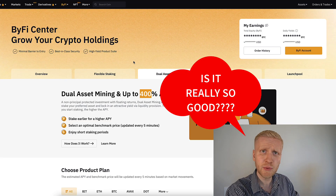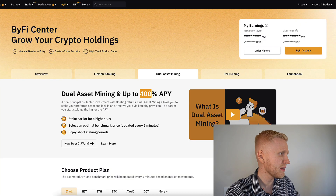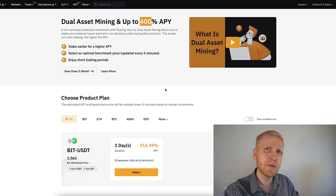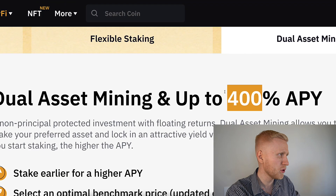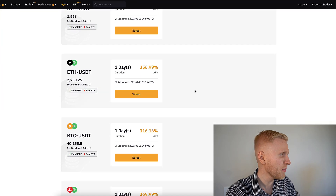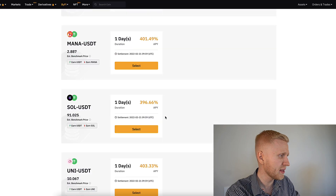Now you're asking, is it really so good? What is the catch? Well, there are a couple of more details, because it's the APY — Annual Percentage Yield. So the yearly interest is 400% maximum, but at the moment there is $356 here, almost $400 here, and actually more than $400 here.